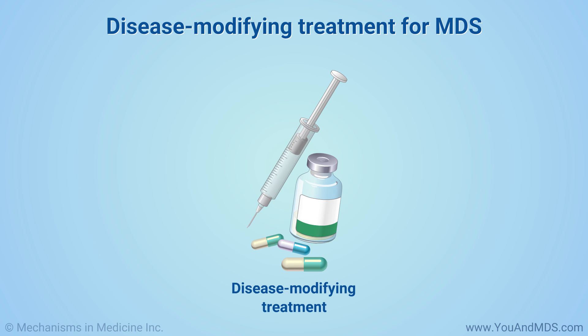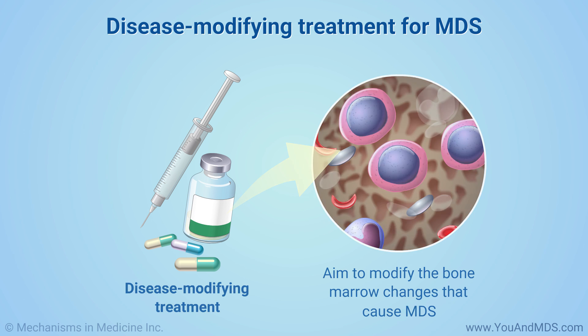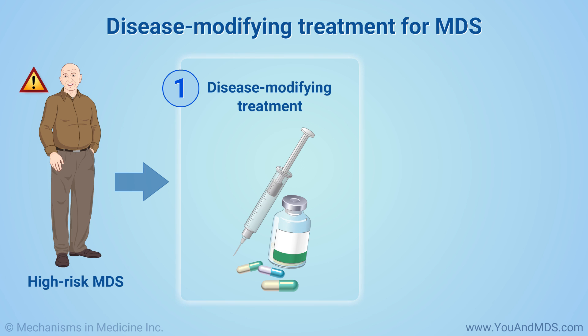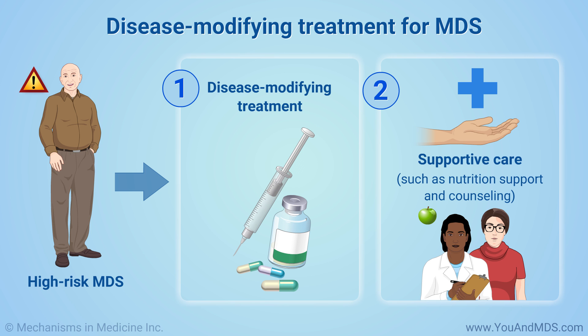Disease-modifying treatments are also available in MDS. These aim to modify the bone marrow changes that cause MDS. If you have high-risk MDS, you might start with disease-modifying treatment instead of observation. You may still have some supportive care, such as nutrition support and counseling.